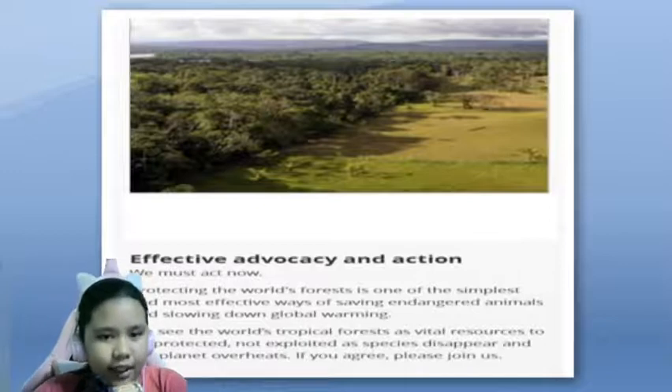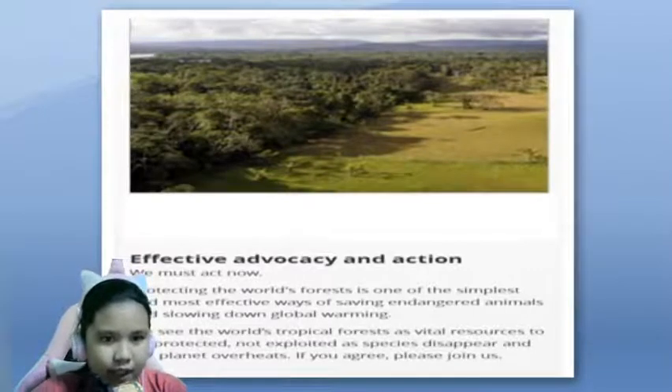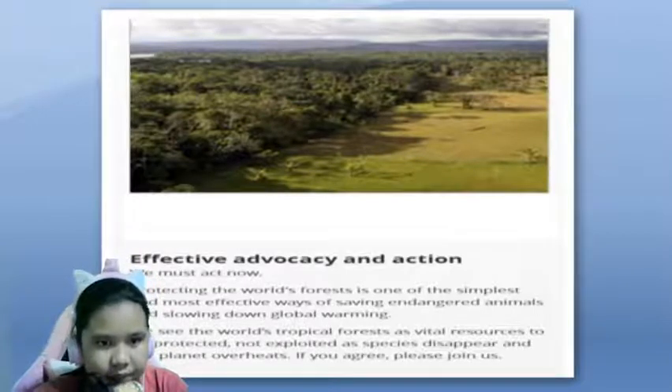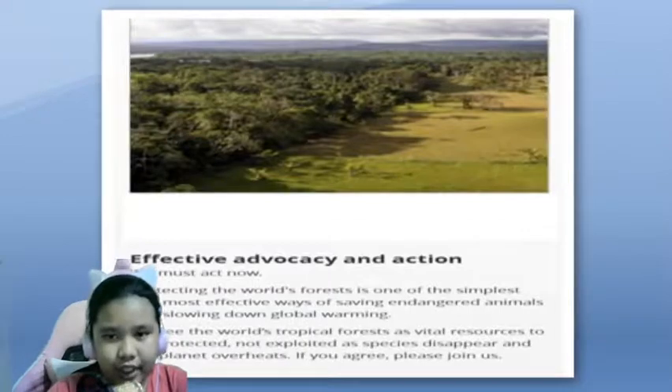Effective advocacy and action — we must act now. Protecting the world's forests is one of the simplest and most effective ways of saving endangered animals and slowing down global warming. We see the world's tropical forests as vital resources to be protected, not exploited, as species disappear and the planet overheats. If you agree, please join us.